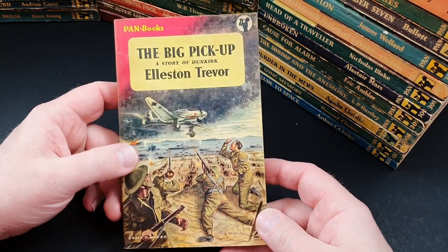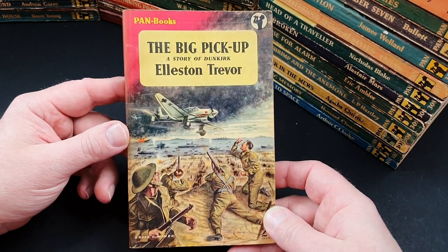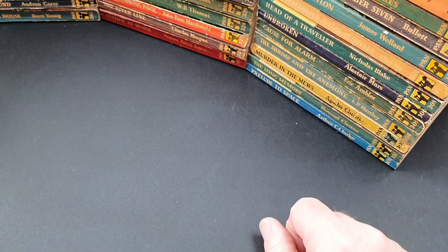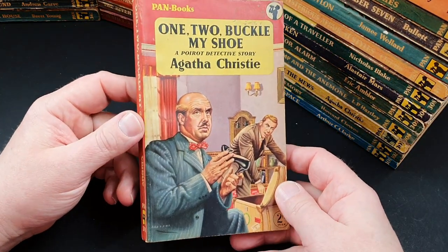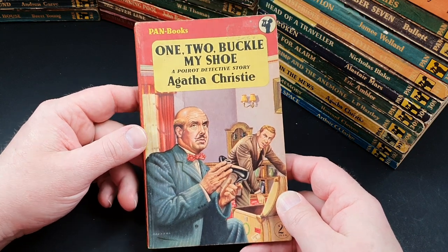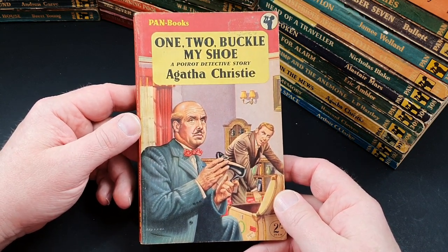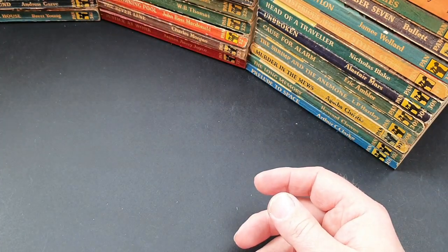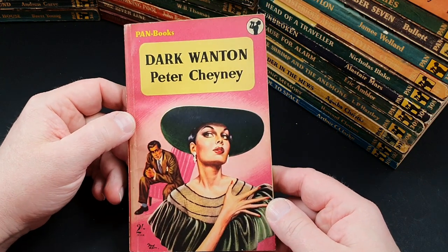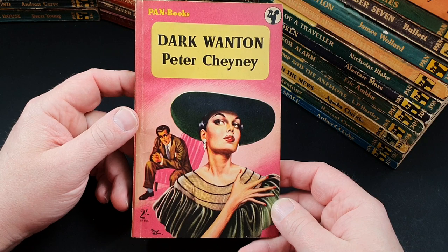379 is Big Pick-Up — the story of Dunkirk and rescuing all those British soldiers from the beaches. 380 is another Agatha Christie classic: Poirot in 1-2 Buckle My Shoe. 381 is Dark Wanton by Peter Chaney — quite a simplistic cover compared to the last one, but effective all the same.